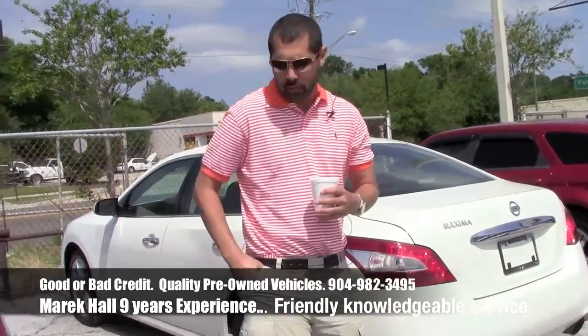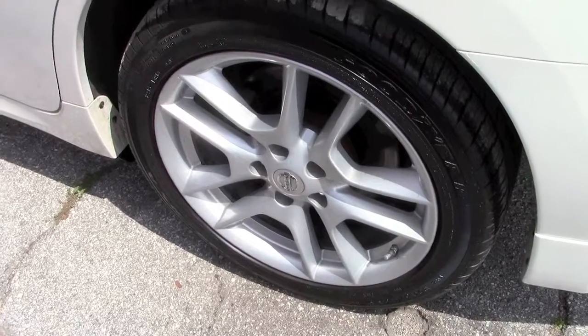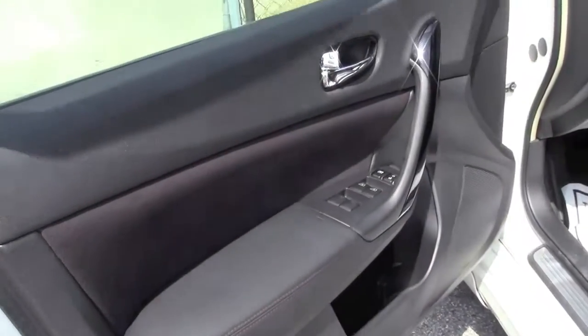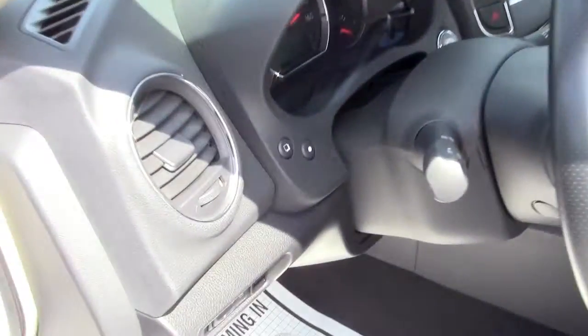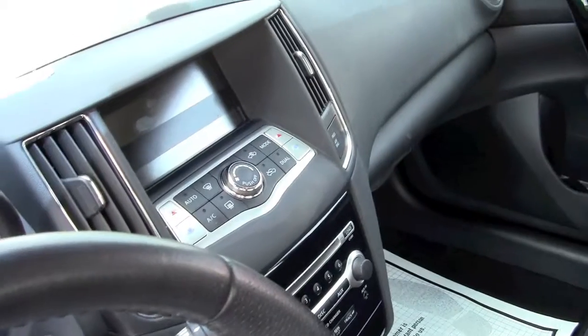Let's do a walk around on this vehicle real quick. As you see, you got the nice wheels on it — I believe these are 18-inch rims. And it's a Maxima. Keep in mind, you can get this vehicle even if you have less than perfect credit. On a vehicle like this, you probably need to make about $2,500 a month in income, and even if you have less than perfect credit, you can still ride in this vehicle priced below KBB or NADA.